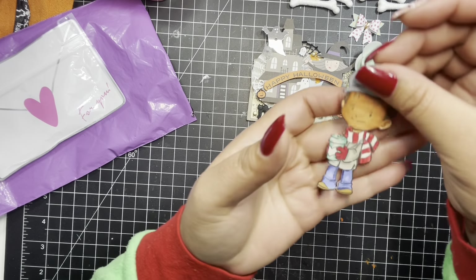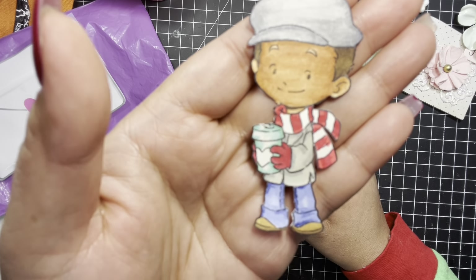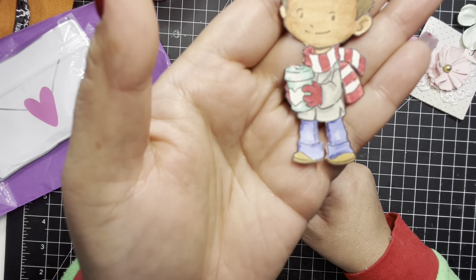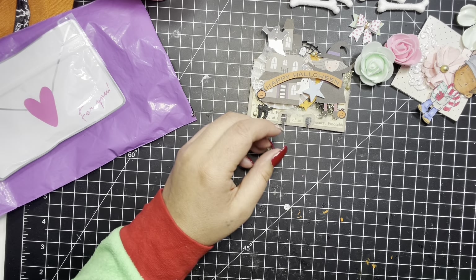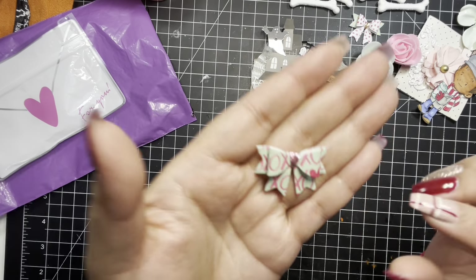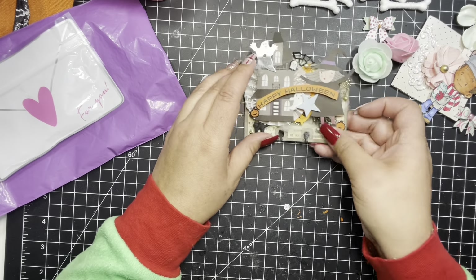And then she sent this little guy. She colored him so well — she even got all his shading in there. That is so cute. And here is another bow. Thank you for those. I really appreciate all of that.